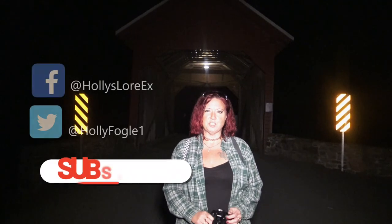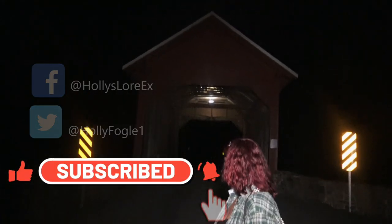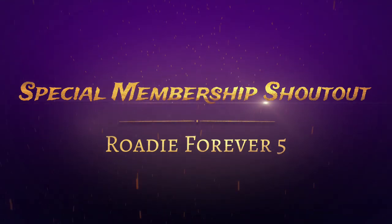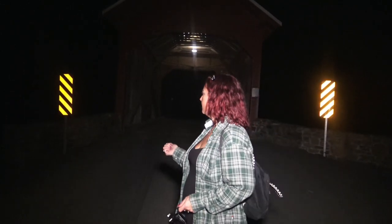Hi guys, welcome to another adventure with Holly's Lure. Tonight we are at a little covered bridge called Roddy Road Bridge. Sorry for the interruption — I want to give a special shout out to our member, Roddy Forever 5. Thank you. This is one of the main travel routes for the soldiers heading to Gettysburg, so it's supposed to be possible to see Civil War soldiers on the bridge.